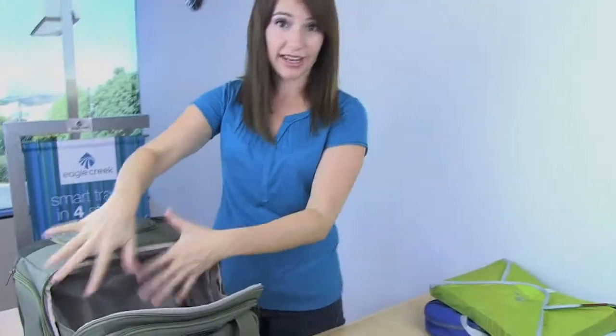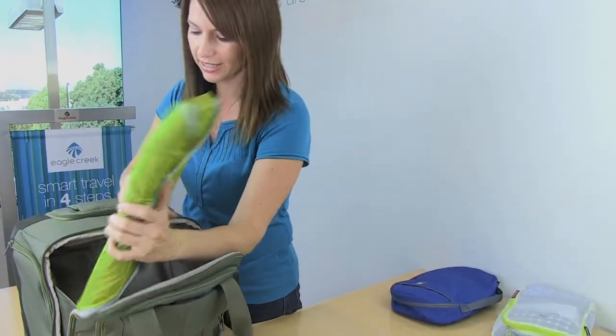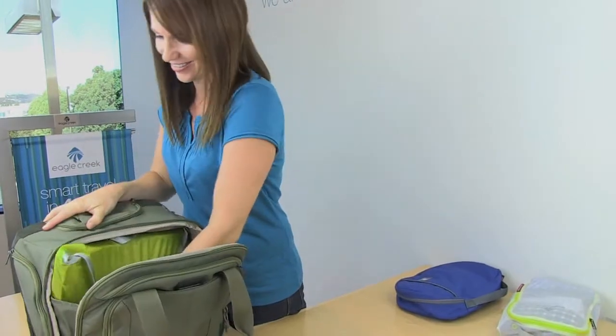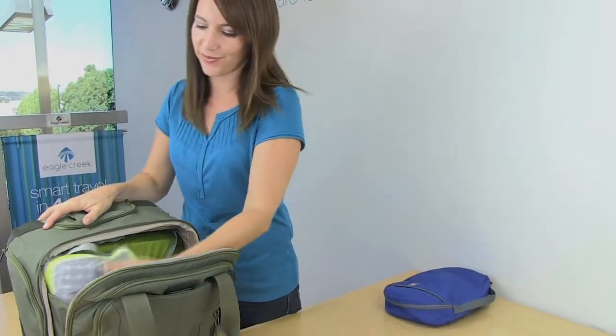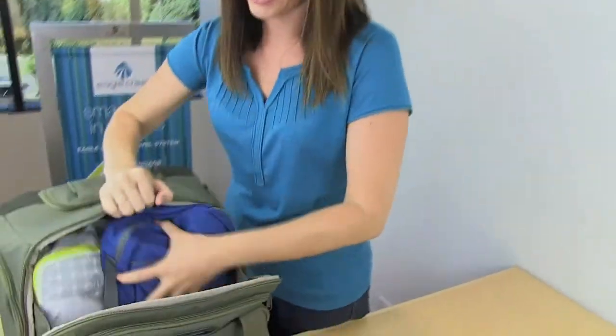We recommend packing out this part of the bag with Eagle Creek's pack-it system. The tote easily fits a Folder 15, a half cube, and an Eagle Creek Towel Tree Kit.